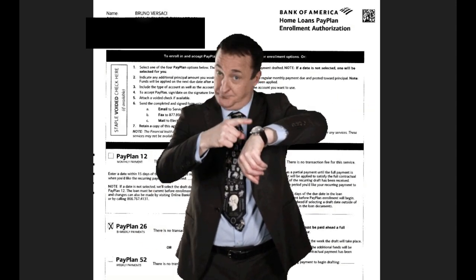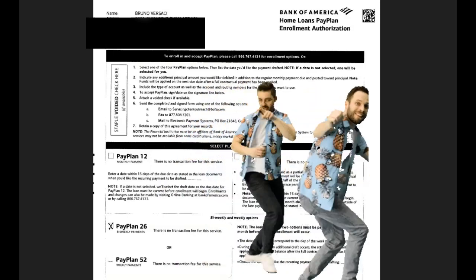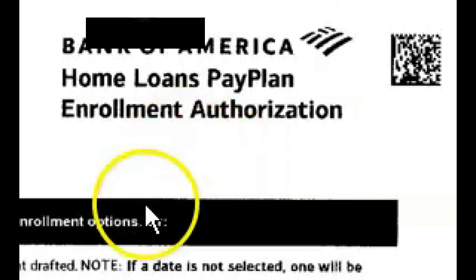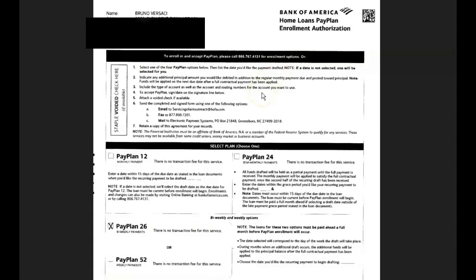To get started, you can walk into your lender or have a form emailed to you — it depends on who your lender is. I walked into Bank of America, which holds my mortgage, and I said, 'Hey, I want a bi-weekly payment plan, how do I do that?' They gave me this form — it's actually three pages, but I'm only going to show you page one. The second and third pages are just legal jargon.